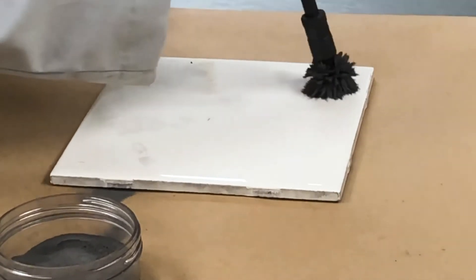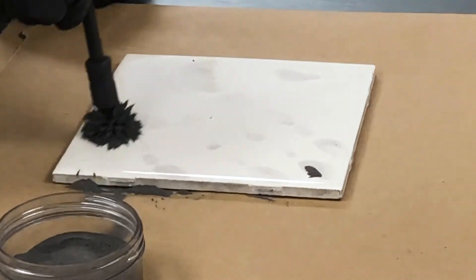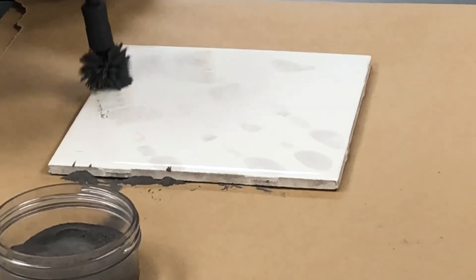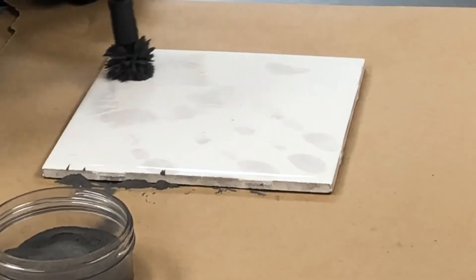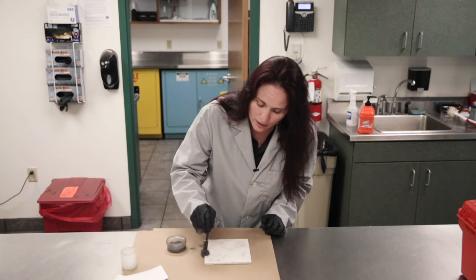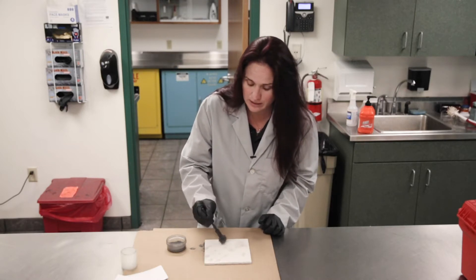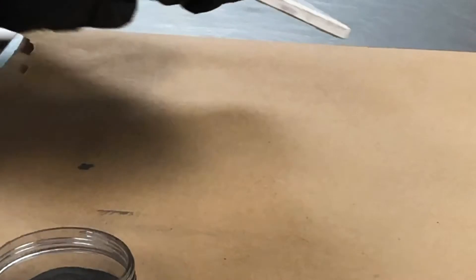I'm already starting to see some of those latent ridges. This latent print is starting to develop. I'm just going to keep processing it to make it a little darker so that the ridges will show up better, so I'll be able to analyze and compare it as long as it's dark enough. We also have a program — we use Photoshop. Sometimes if the crime scene investigators don't get enough powder on it, we can darken it up using Photoshop. And this is what we are left with.